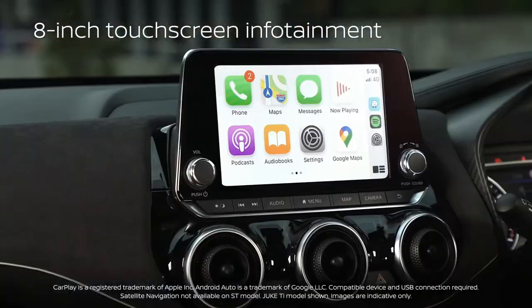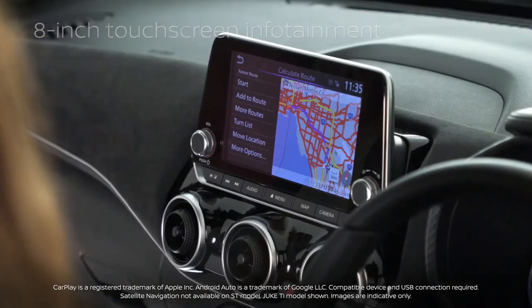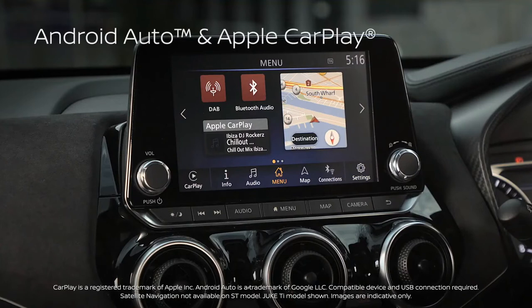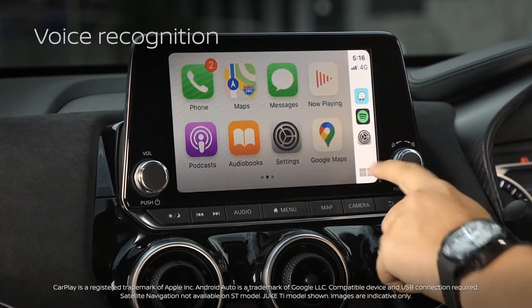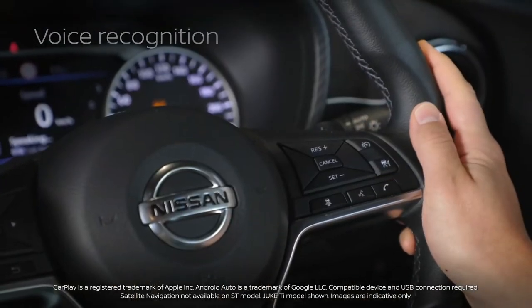The large, high-resolution 8-inch display screen is a digital gateway to navigation, entertainment and vehicle settings, and is compatible with both Android Auto and Apple CarPlay. The voice recognition functionality ensures you can stay connected while your eyes remain on the road.